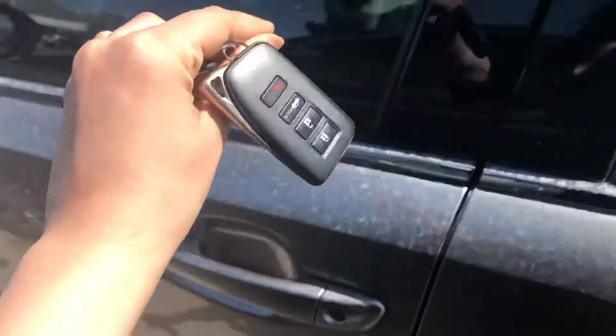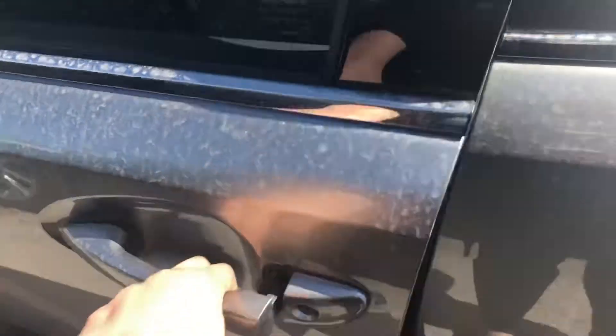Starting off with the key fob, you do have a smart key system on this vehicle. You have your black perforated leather interior.